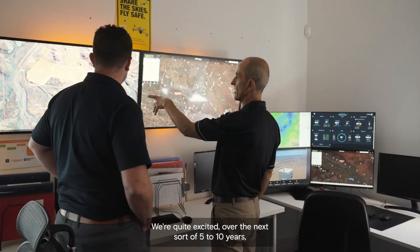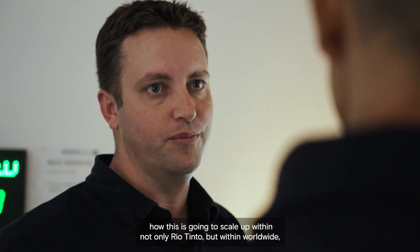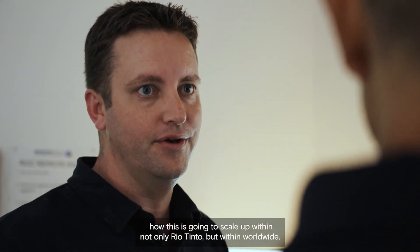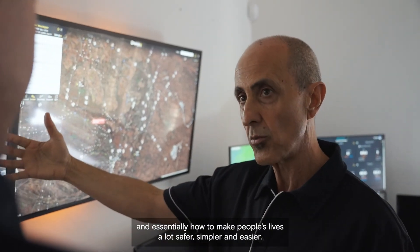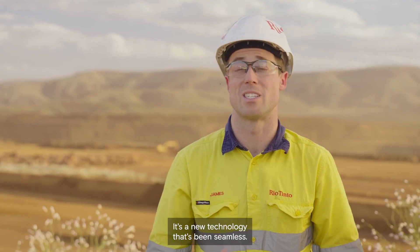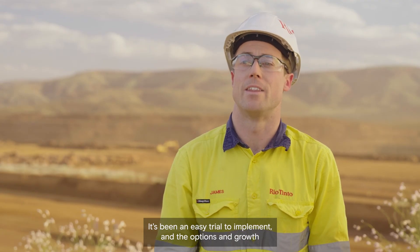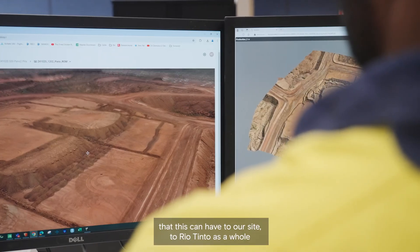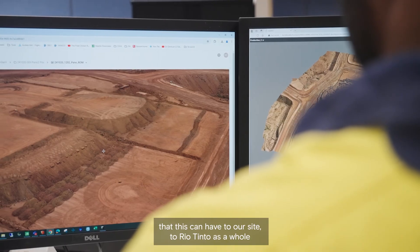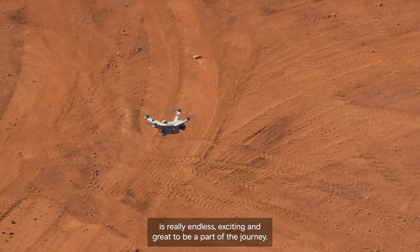We're quite excited about how, over the next five to ten years, this is going to scale up within not only Rio Tinto but worldwide, and essentially how it will make people's lives a lot safer, simpler and easier. It's a new technology that's been seamless — it's been an easy trial to implement — and the options and growth that this can have for our side, for Rio Tinto as a whole, is really endless, exciting and great to be a part of the journey.